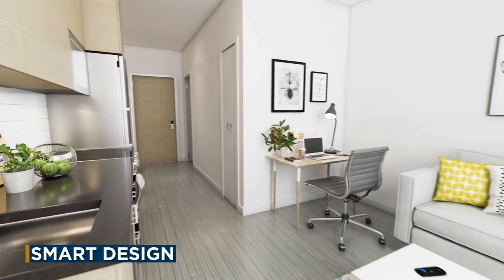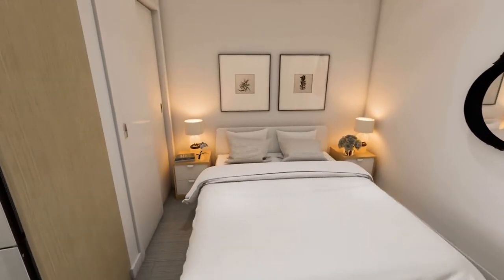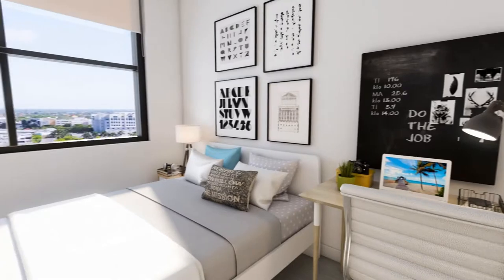With all styles of smart condos, from efficiently designed studios up to four-bedroom townhomes, each residence will be furnished and will feature its own washer and dryer and a private bathroom for each bedroom.